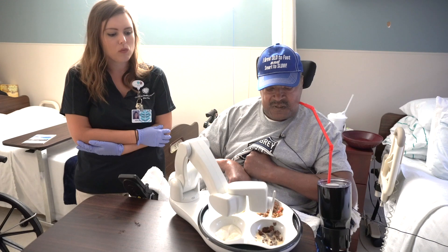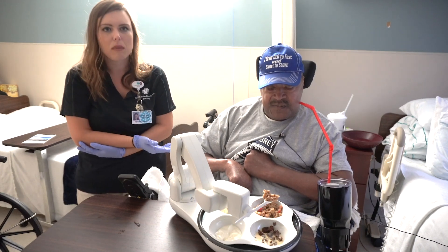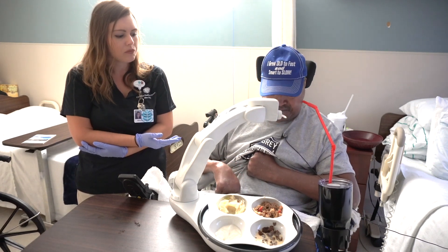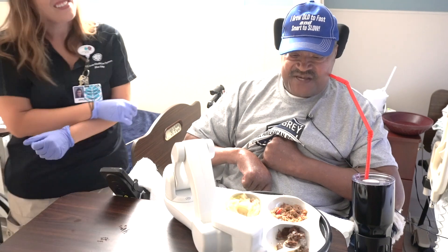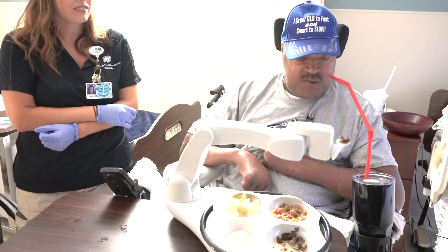We had a conversation of realistically what our options were, and he has some pretty significant deficits with the spinal cord injury, and this was always on the table. Crawley knew there had to be a device available that could help Sugars, and she began researching, eventually learning about the OB dining robot.